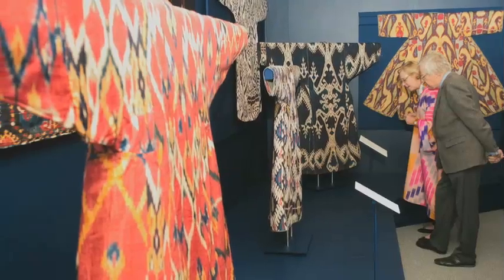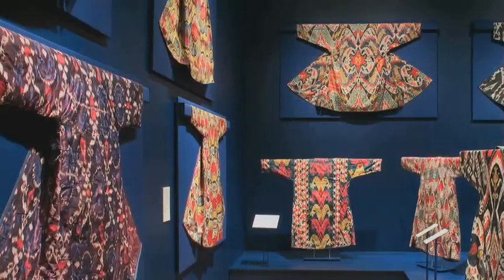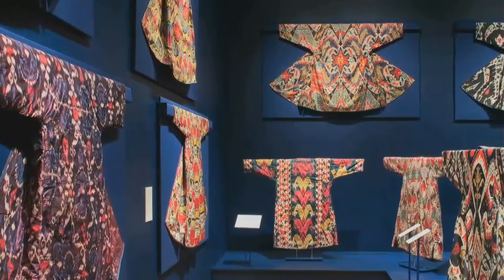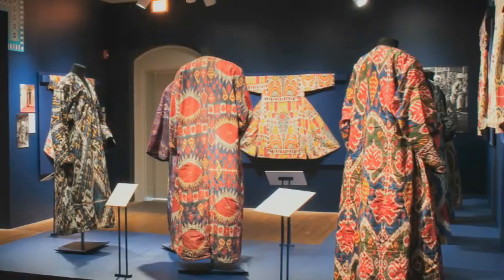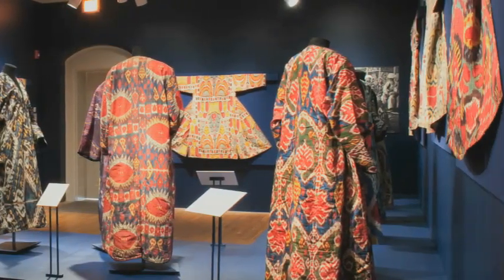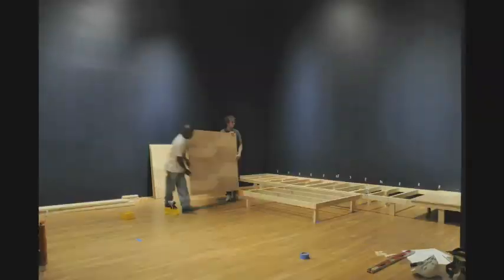Fast forward to the early 21st century, when one collector who spent more than 20 years searching far and wide for these extraordinary textiles brought his collection to us here at the Textile Museum in Washington DC — almost 200 ikats. Over the last five years we've studied, photographed, and conserved these ikats.